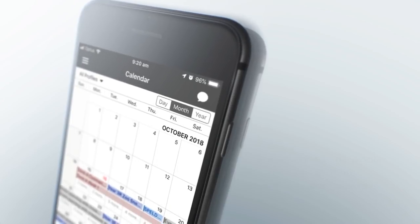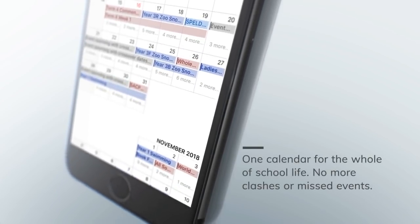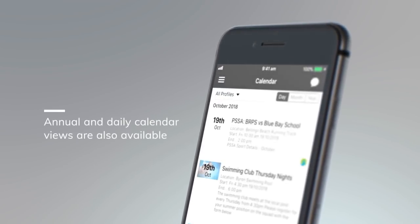With our new calendar, being organised has never been so easy. Parents have one calendar across all Schoolstream schools, meaning no more clashes or missed events. We've also created an annual and daily calendar view.